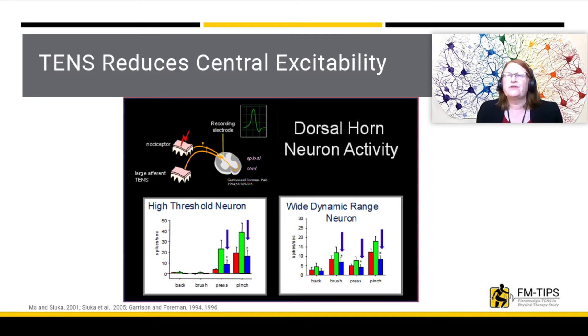Our laboratory has spent over 20 years understanding how TENS works and determining the best parameters for application. Early studies examined the effects of TENS on the increased central excitability in the central nervous system. Recording activity directly from neurons in the spinal cord, we show that after an injury there is an increased excitability. Compare the green bars to the red bars. When we then apply TENS to these neurons, we show a reduction in the activity back to pre-injury levels — the blue bars here.